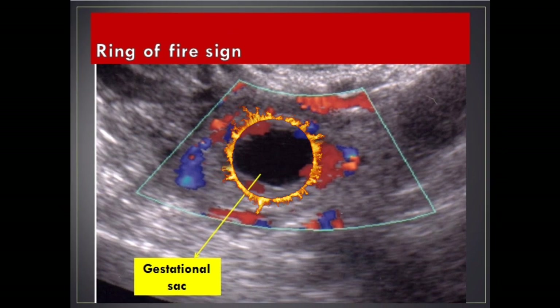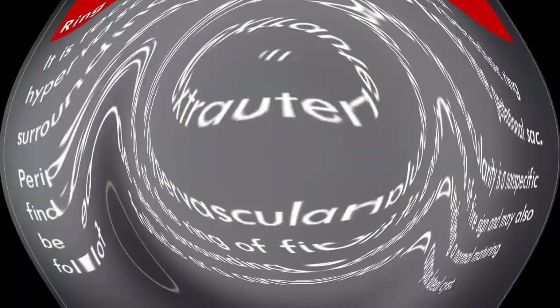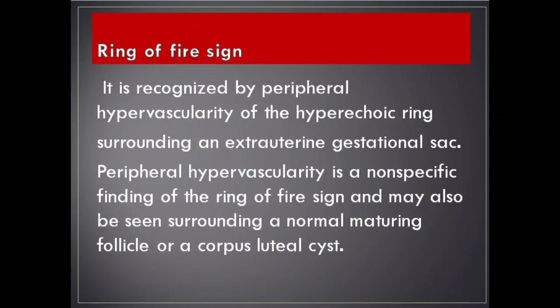Ring of fire sign. It is recognized by peripheral hypervascularity of the hyperechoic ring surrounding an extrauterine gestational sac. Peripheral hypervascularity is a nonspecific finding of the ring of fire sign and may also be seen surrounding a normal maturing follicle or a corpus luteal cyst.